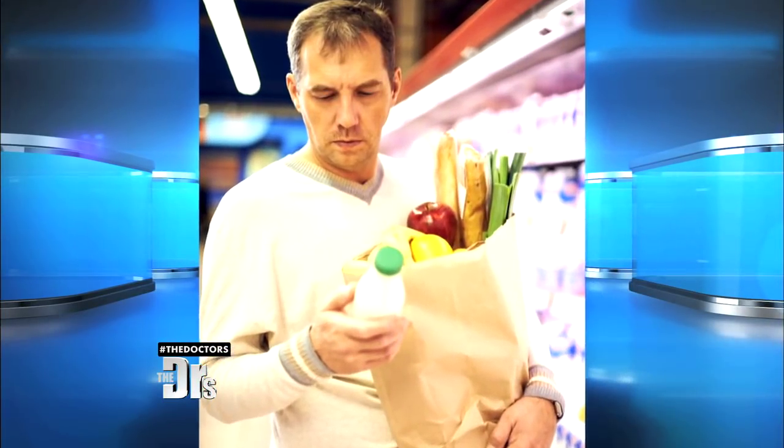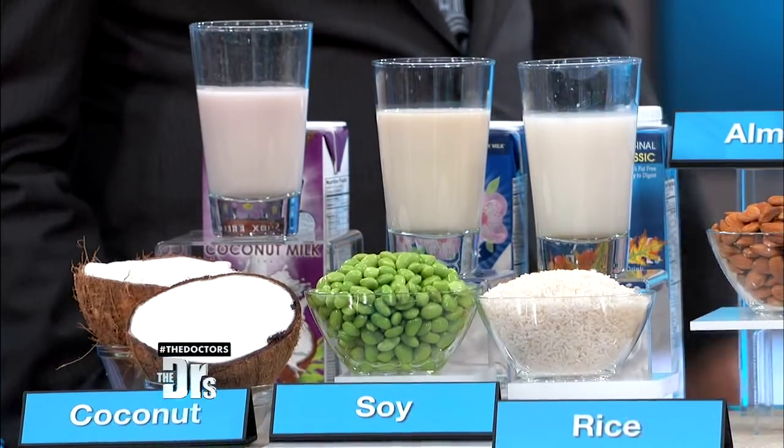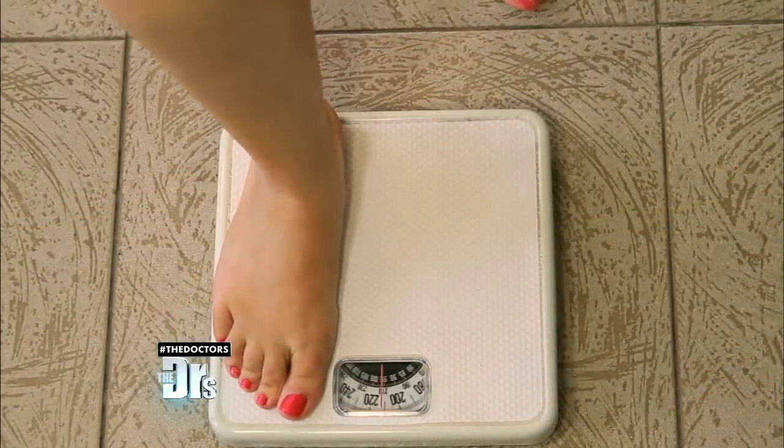With all the choices out there, you may wonder which one is right for you. Start by checking the nutrition label to see what the milk contains — you may be surprised at how different the nutrition stacks up. Just because it looks healthy doesn't mean it is. Different types of milk and non-dairy milk have varying degrees of calories, fat, sugar, calcium, and protein.